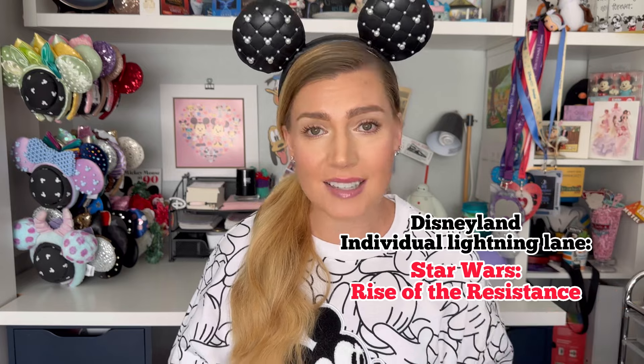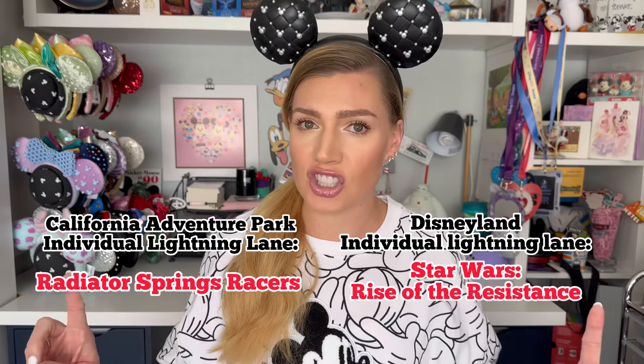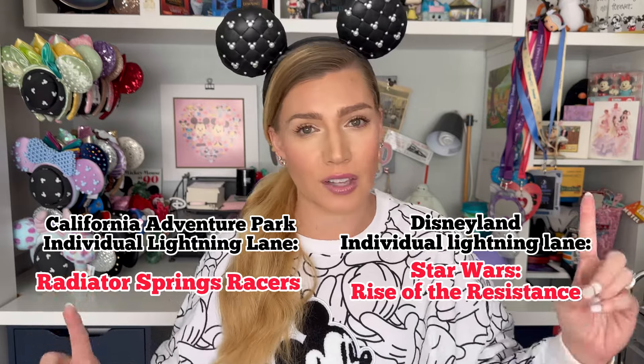Now where it can get a little bit tricky — in each park, both Disneyland and Disney California Adventure Park, there is one ride in each park that actually has an individual Lightning Lane. This means that if you purchase Genie Plus, these two rides are not included in Genie Plus and you have to purchase an individual Lightning Lane to be able to skip the line. In Disneyland, that is Star Wars: Rise of the Resistance, and in Disney California Adventure Park, that is the Radiator Springs Racers attraction. So for those two rides, if you purchase Genie Plus, you cannot reserve a lane through the Genie Plus system — you have to purchase those individually, and those prices also vary based on the day.